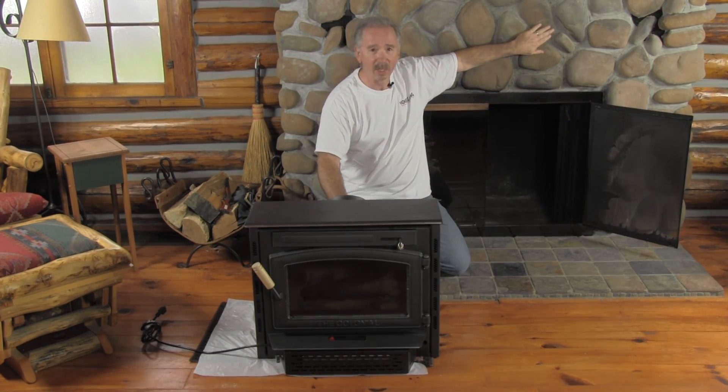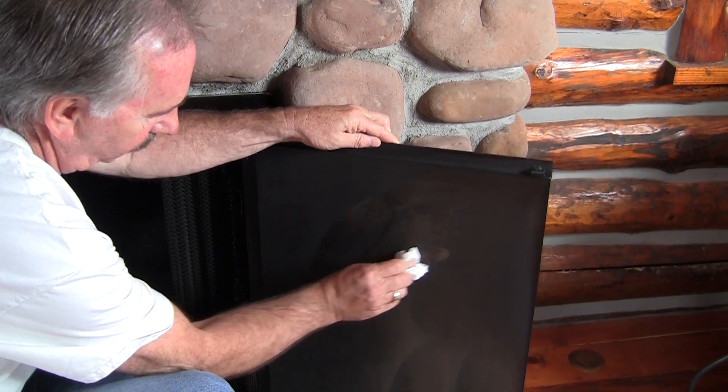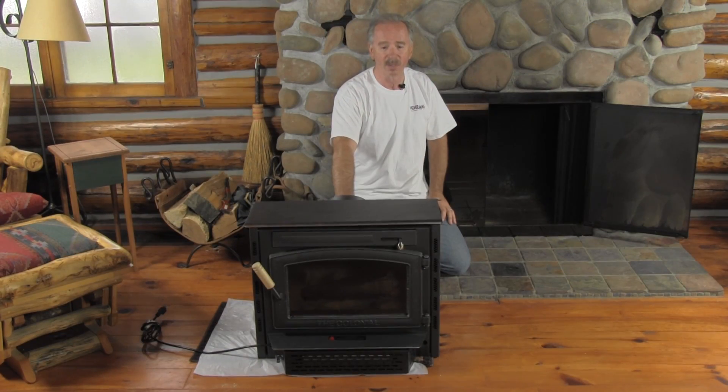As you can see there's a lot of smoke on the stones here. The doors are covered with soot and it's really an unusable fireplace at this point because it smokes so bad we can't use it.